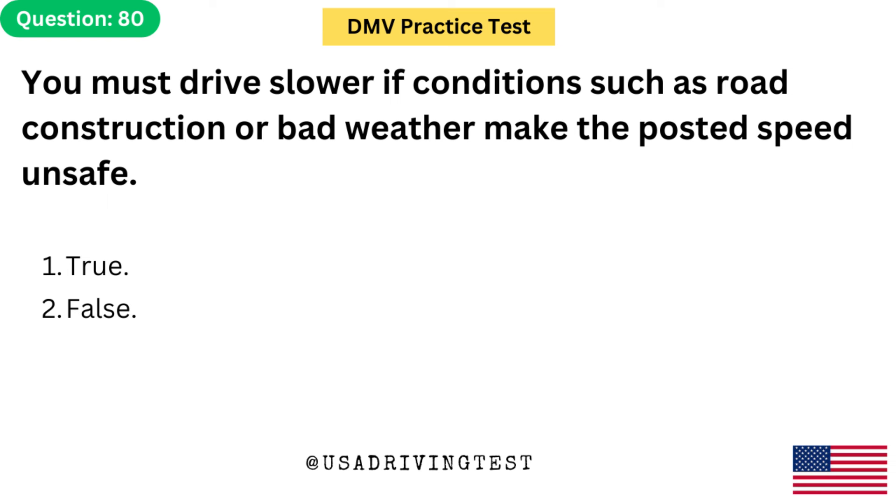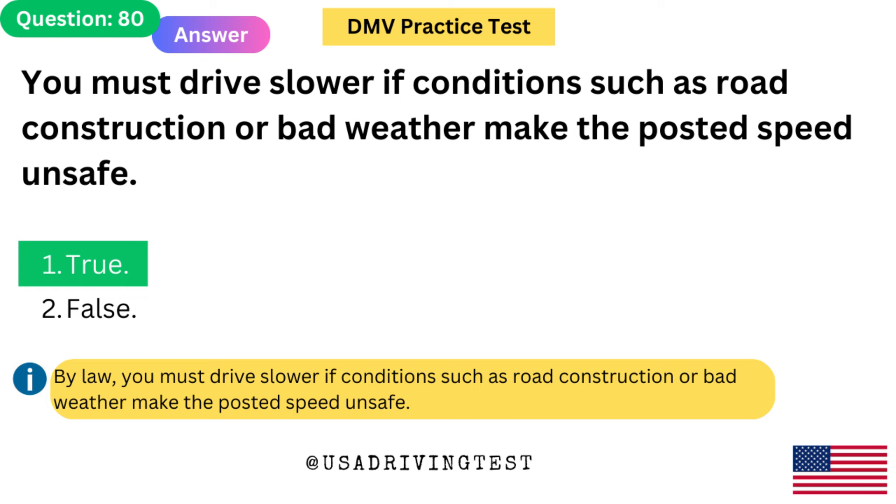You must drive slower if conditions such as road construction or bad weather make the posted speed unsafe. 1. True. 2. False. The answer is 1: True. By law, you must drive slower if conditions such as road construction or bad weather make the posted speed unsafe.